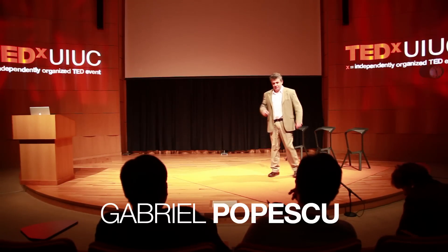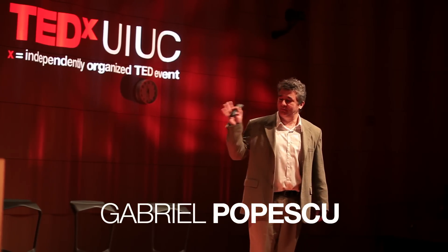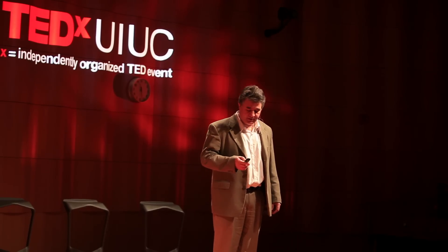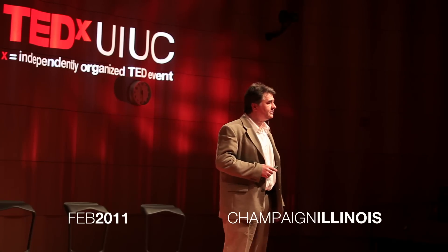Good morning. The previous talk was great, by the way — it's hard to follow. Coming from electrical engineering, I have to talk about technology. Here's a little idea that I think may have some bigger impact in the years to come.